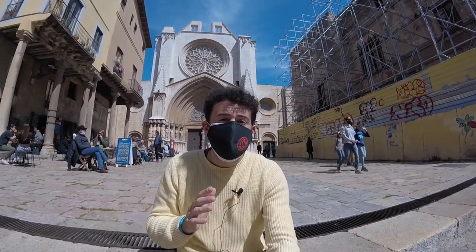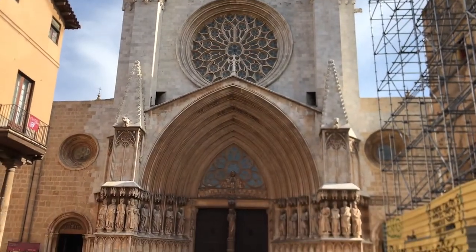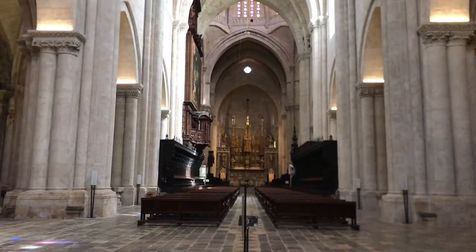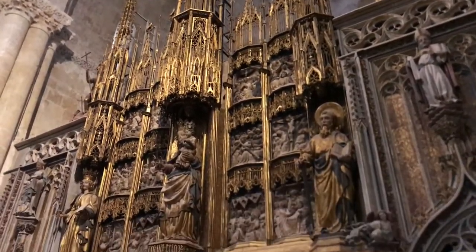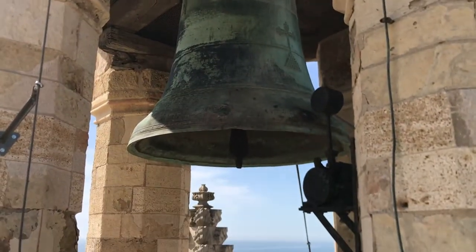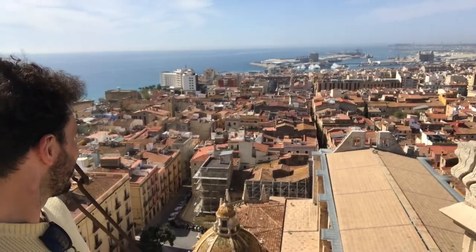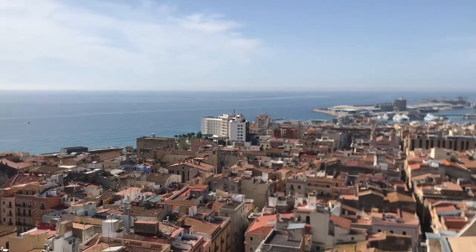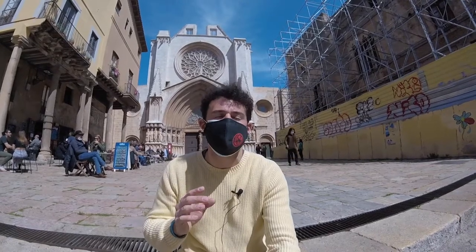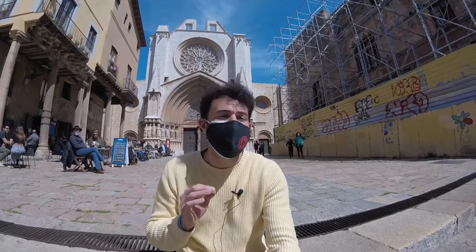If you're coming over to the cathedral it's definitely worth it to go inside. For five euros you can see everything by yourselves, but for an extra 10 — so 15 euros total — you get a guided tour which helps you understand everything on the inside. It also takes you up to the bell tower, and this is the only way you can get up there. You'll get the best views of Tarragona, so definitely splurge that extra 10 euros and get on one of those tours.